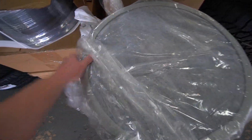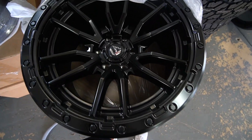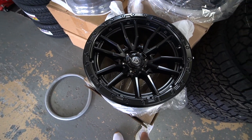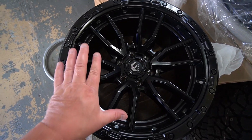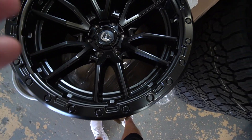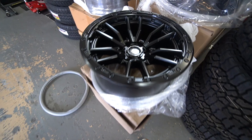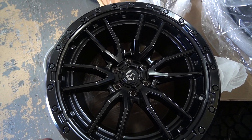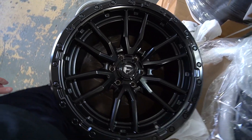Let's see what we're replacing the current wheels with. They're Fuelies — look at that! We got some 20 by 10 Fuel Rebels. They're not as wide but they're a lot better looking. I love this design, they're satin black — matte black, whatever you call them. I think it's going to look great. We're sticking with the same tires, 1350 wides, but on a slightly narrower wheel.